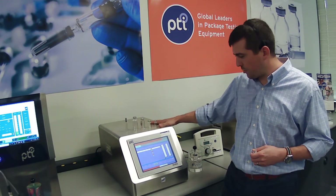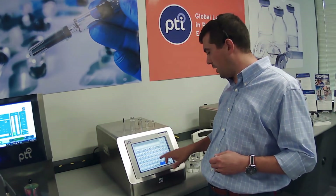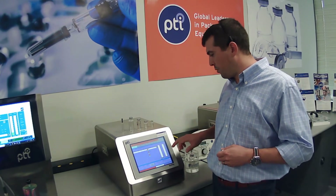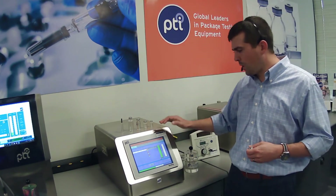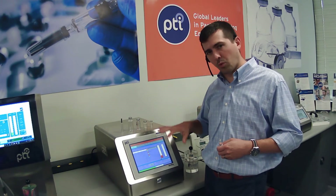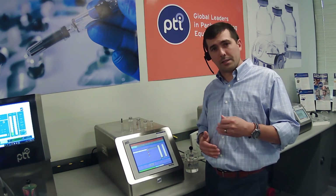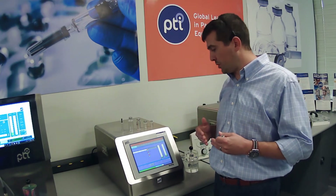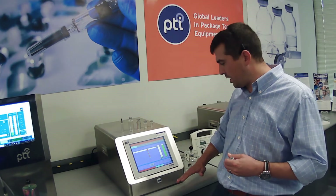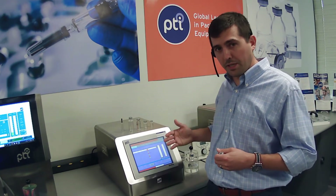Here we see the vacuum decay operator module. The system does operate using an Ethos pass capability package, but the operator can also simply operate it straight from the screen. All test results are recorded here. There are multiple password levels on the system such that a supervisor can develop the proper test methods, an operator can select which test method to run, and an operator can also input batch information and other critical information. When you run a test and there is a leak, you will see the change in pressure increase above a threshold level, producing a pass-fail result.